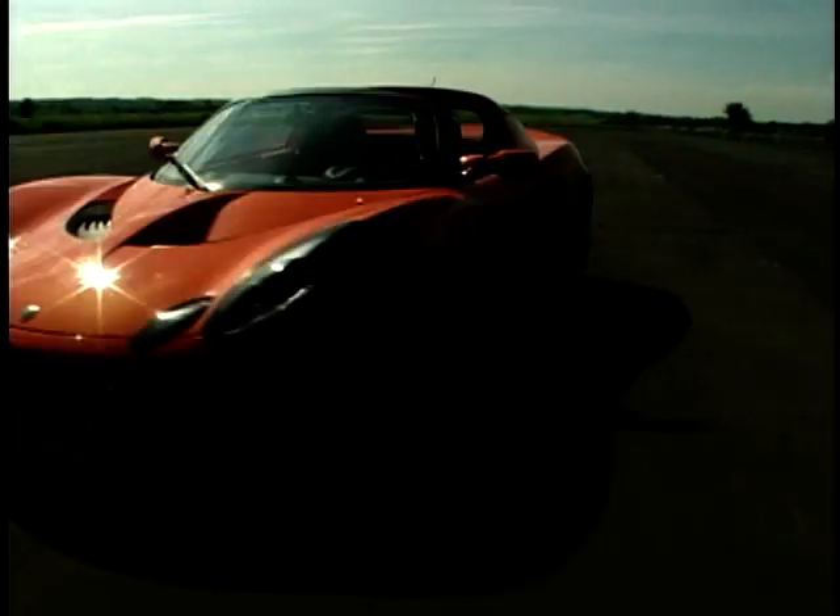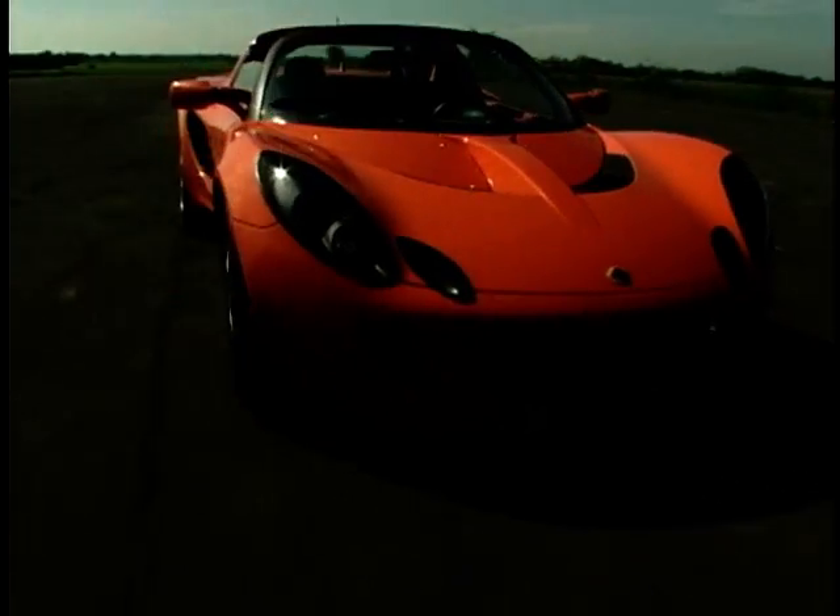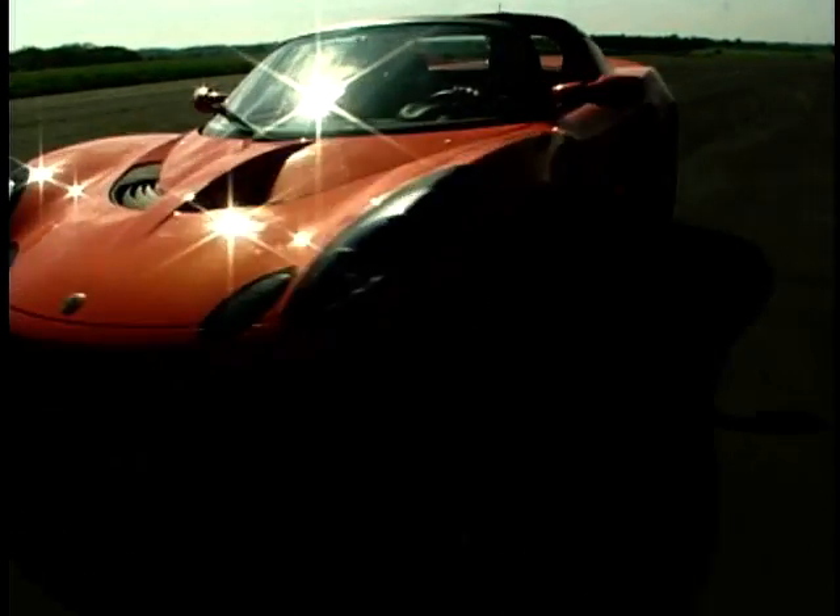At just under £23,000, the Elise represents — depending on your point of view — a great-value sports car or a very expensive weekend toy. For those who can't bear to make those practicality sacrifices, there is of course always the MGF, the Mazda MX-5 and the BMW Z3. However, if you're prepared to make those sacrifices, the Elise will prove to be a much more rewarding car.